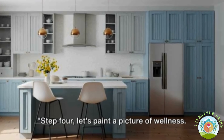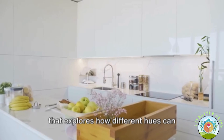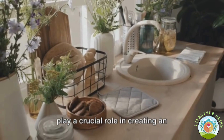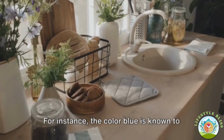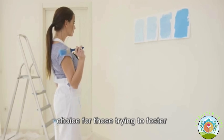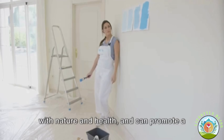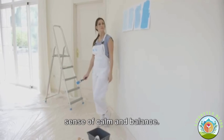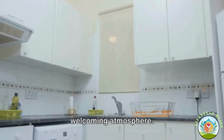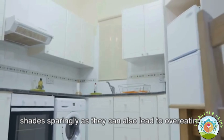Step four: let's paint a picture of wellness. Color psychology explores how different hues can impact our mood and behavior. In the context of a kitchen, colors can play a crucial role in creating an environment that encourages wellness. For instance, the color blue is known to suppress appetite, making it an excellent choice for those trying to foster healthier eating habits. On the other hand, green is associated with nature and health and can promote a sense of calm and balance. Warm colors like red, orange, and yellow can stimulate appetite and create a welcoming atmosphere — however, use these sparingly as they can also lead to overeating.